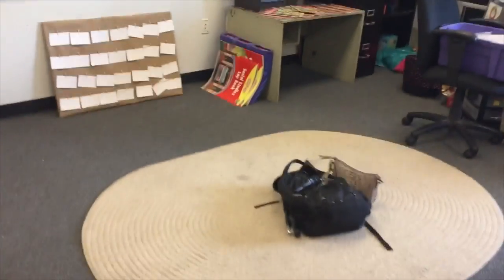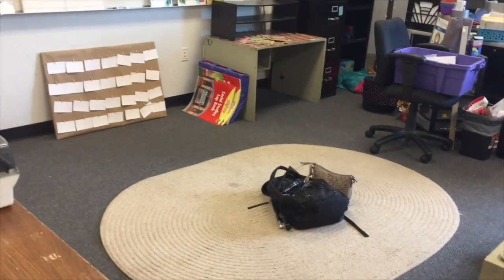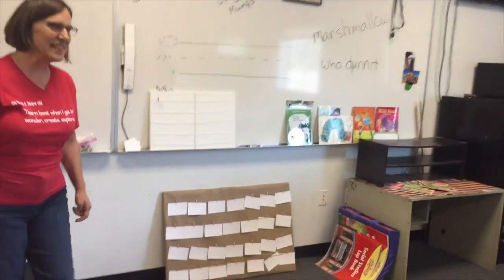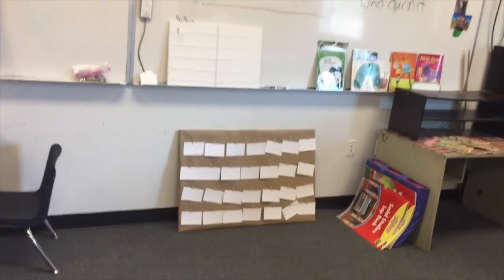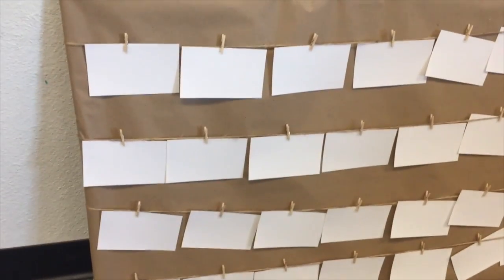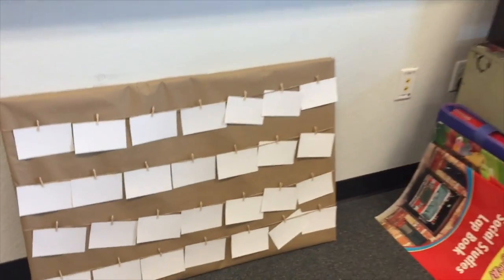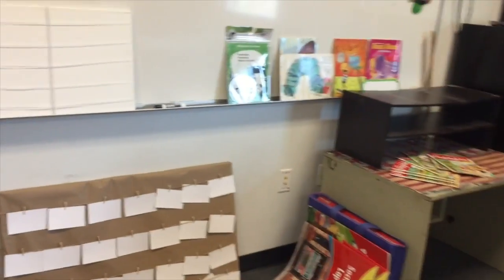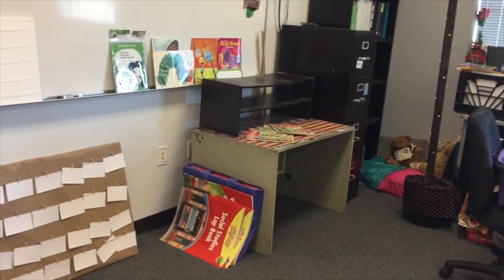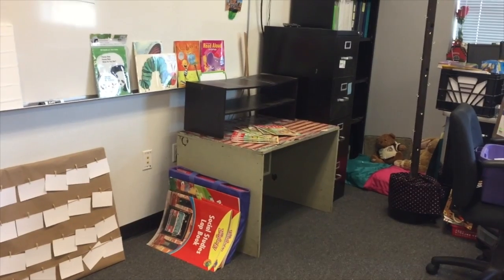Moving on into more literacy, this is getting more into the reading area. We have an authentic calendar ready to go right here that the teacher made. Each day, one child will draw a picture that represents some of the learning that took place during that day. Then they bundle them by the month and put them on a hook to show what happened during whatever month it was.